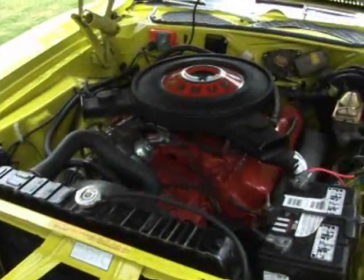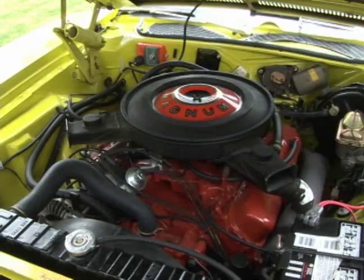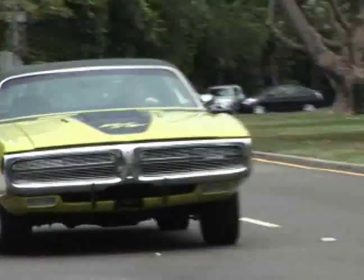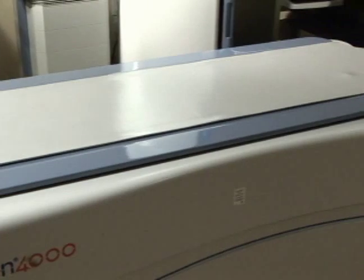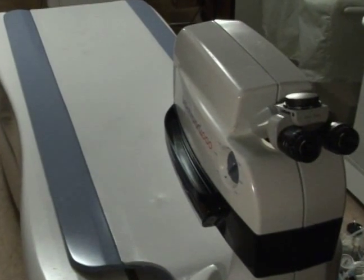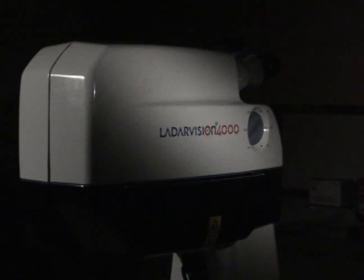Under the hood is the business end of the Charger. A four-barrel carburetor injects fuel into the mammoth 440 cubic inch engine, and the high-performance transmission and suspension are able to handle the power. It's also all business under the hood of the LADAR 4000. The sophisticated laser cavity contains the argon fluoride mixture, and once ignited, a complex beam delivery system handles and delivers the beam to the cornea guided by complex algorithms.